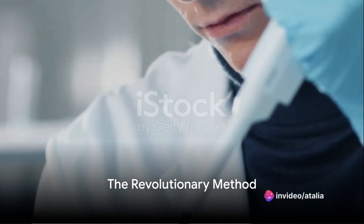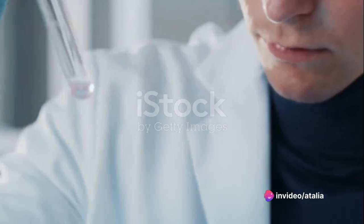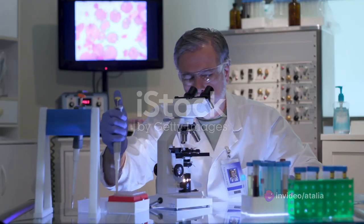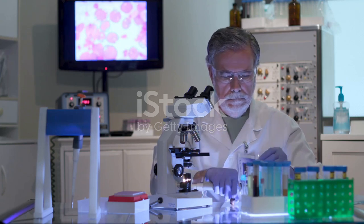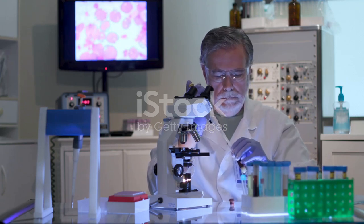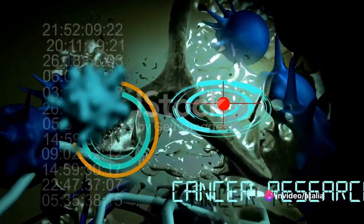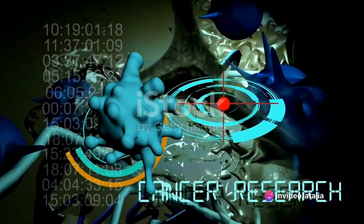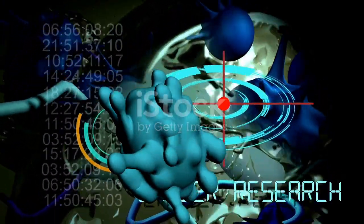Has the quest to cure cancer finally borne fruit? The answer might lie in a revolutionary method currently making waves in the world of science. Picture this: vibrating molecules, tiny yet potent, shaking cancer cells apart and effectively obliterating them. This groundbreaking technique, playfully dubbed molecular jackhammers, hinges on the stimulation of aminocyanine molecules with near-infrared light.